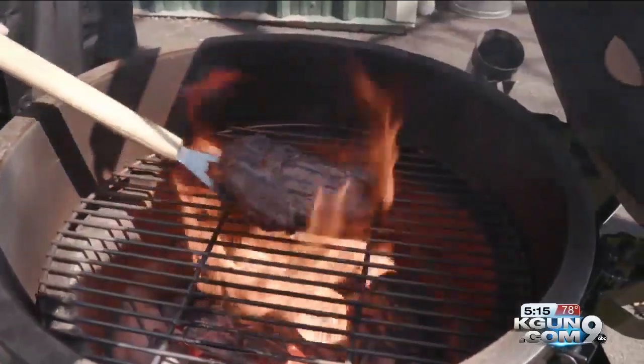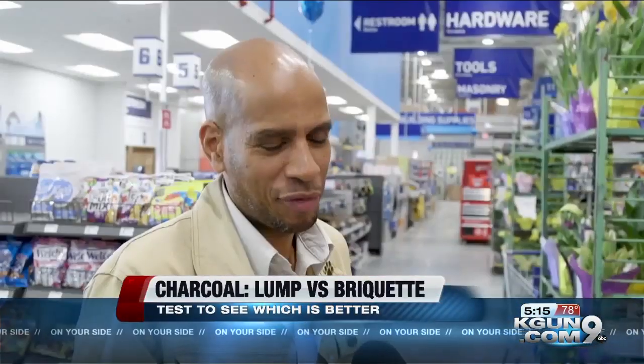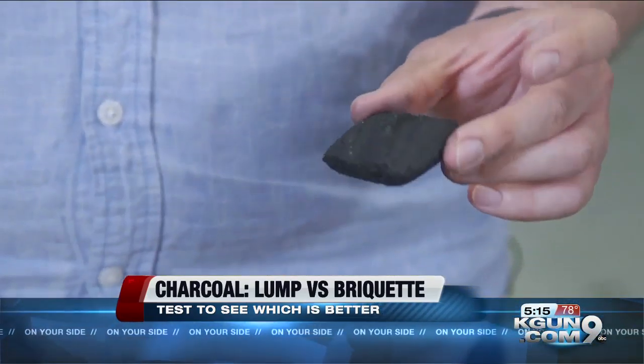Sometimes only grilling over a charcoal fire will do. But what type of charcoal — lump or briquettes? One tester prefers briquettes, finding the taste a little bit better. Briquettes are made primarily of sawdust, and each piece has a consistent shape, so they burn more uniformly.